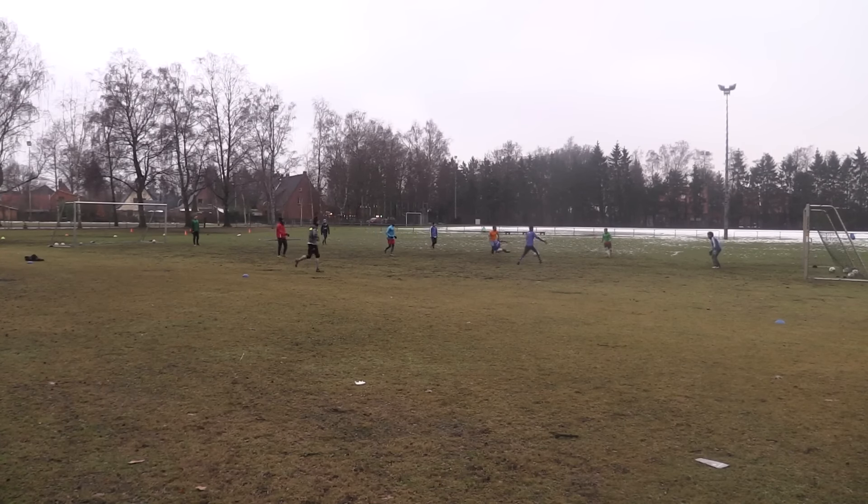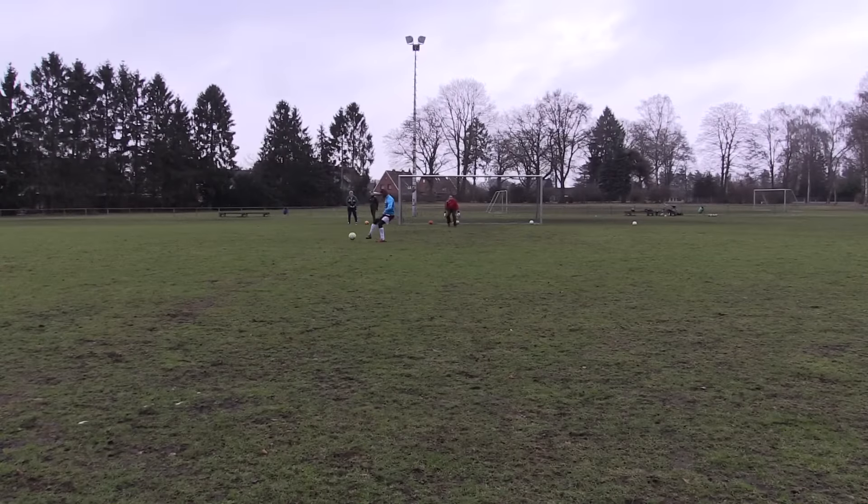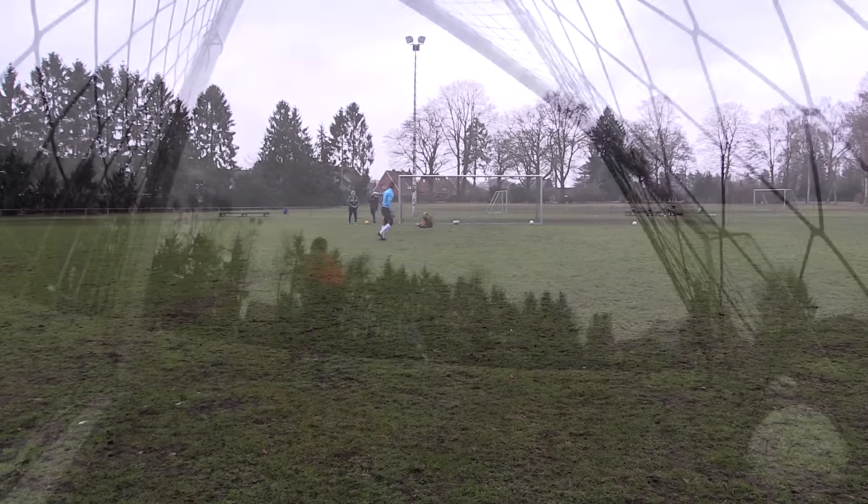Welcome back to another Friday episode of ARS Goalkeeping. I'm Alberto and today we're going to take a look at how to deal with the 1v1 or the breakaway situation. The 1v1 is an extremely difficult situation.